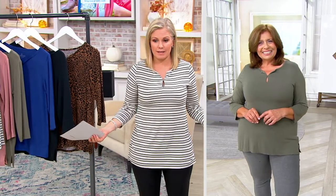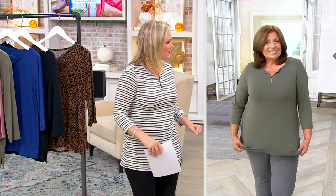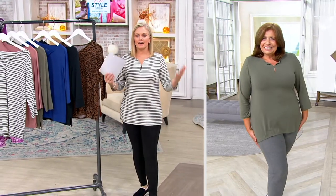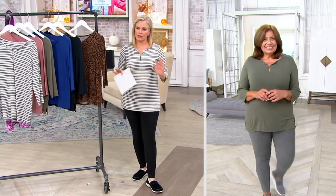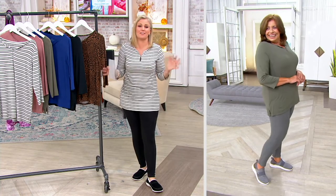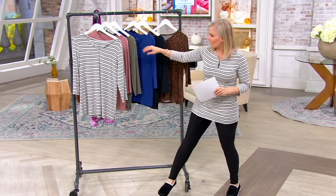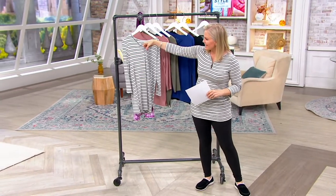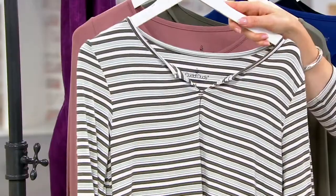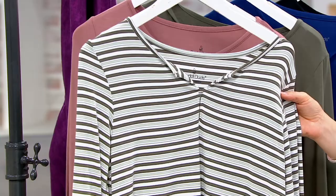Lydia and I are both wearing the same top. It gives you nice luxe coverage for the leggings that are coming up. She's in the charcoal leggings; I'm in the black. You're looking so cute. I love this keyhole neckline design. The one I'm wearing is the stripe — it has white, some lighter olive, a darker olive, and some black in it.